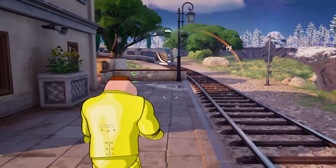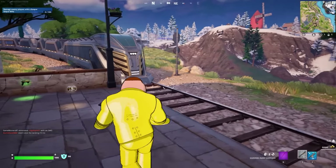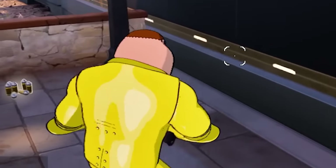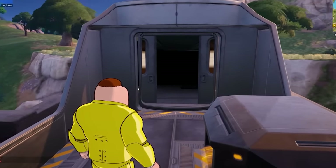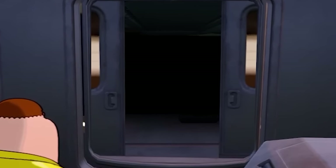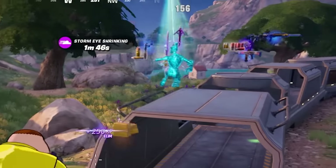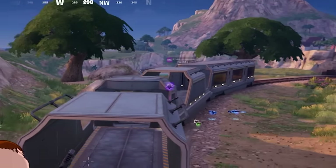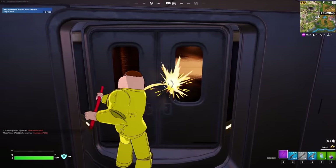We're jumping onto the train right now in Chapter 5. Let's see if these doors are actually open and what exactly can be seen on the inside. Here we go! We can actually see inside the train, and whatever secrets the Society were trying to hide should be inside there. Unfortunately, if you do come into game right now, the doors are still shut.